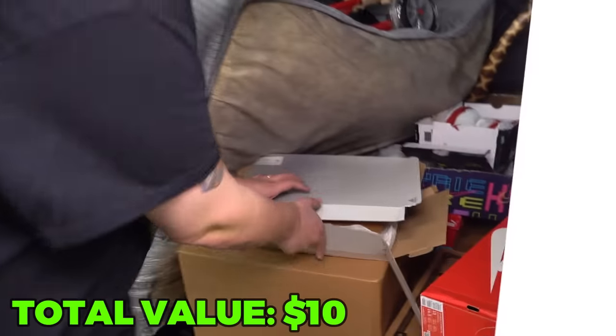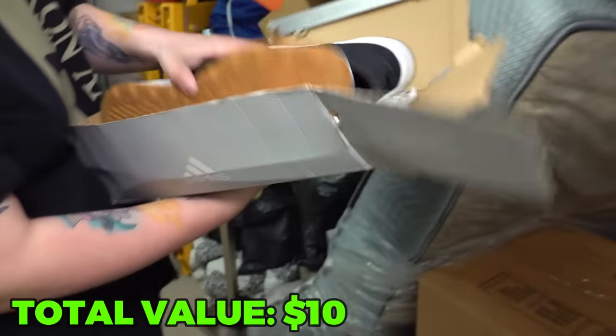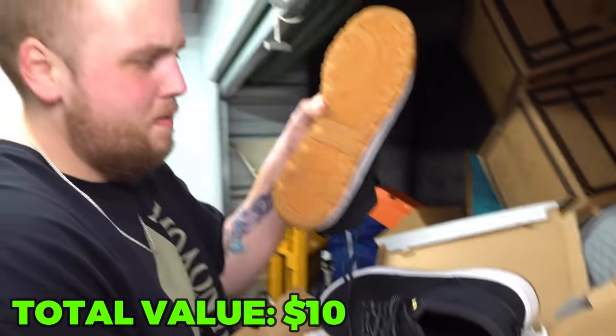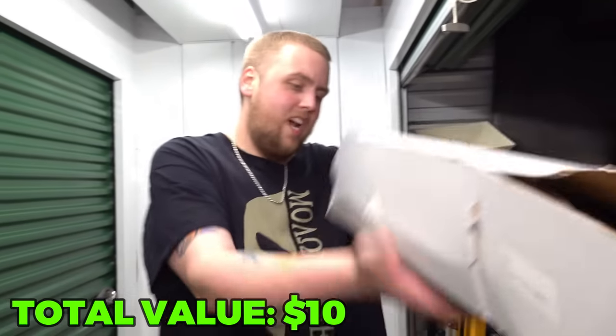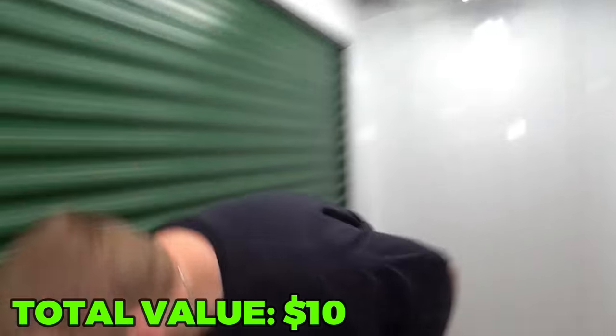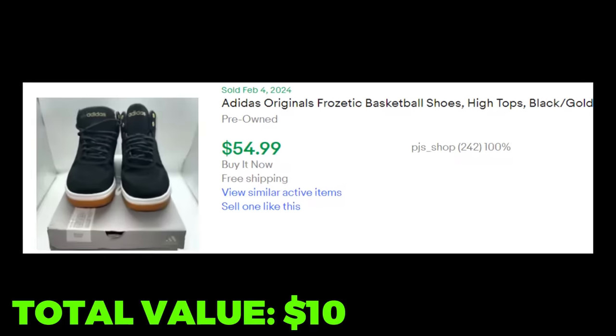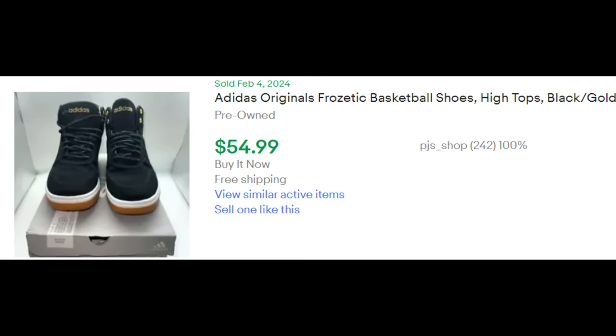Let's get to some known money. Look at those — brand new, I think. Maybe worn like once, but super clean. What size is it? Size 14. One off — one more size and I could have fit them. These are the Adidas Frozetix and they go for about $55. But keep in mind the bigger sizes like 14s usually go for a bit more than that.